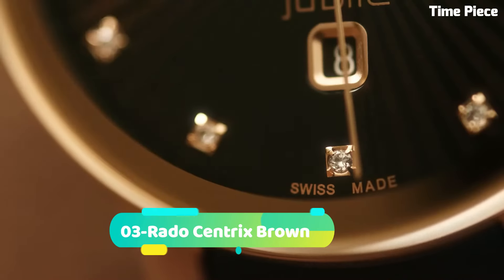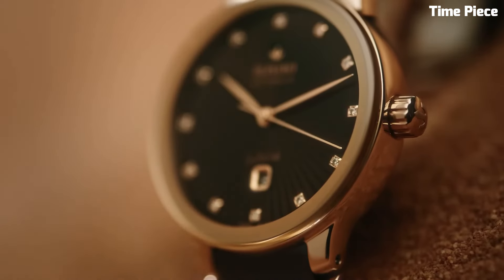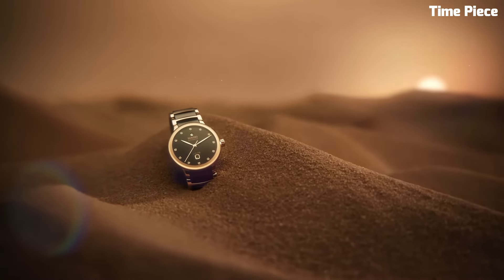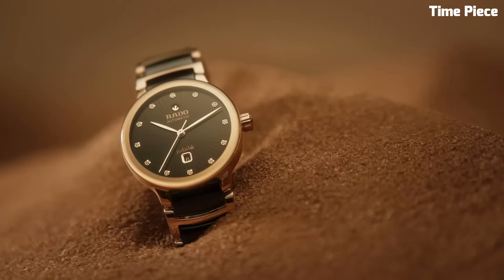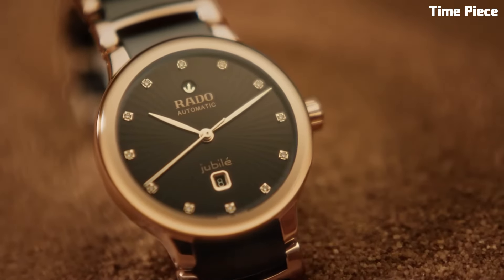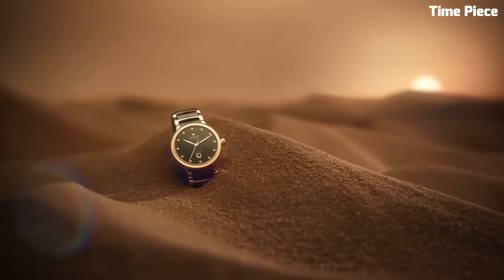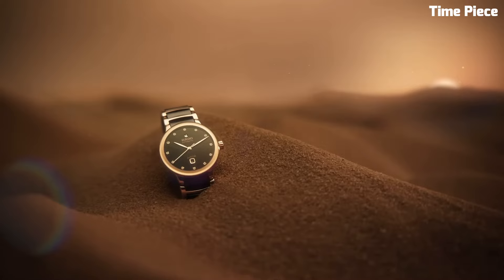Number three: the Rado Centrics Brown exudes timeless elegance with a modern twist. This Swiss watch features a stainless steel case and bracelet with a lustrous PVD brown coating, adding a touch of luxury. The captivating brown dial, complemented by rose gold tone hands and hour markers, exudes refined sophistication. Powered by a precise quartz movement, it guarantees accurate timekeeping. The Rado Centrics Brown is a perfect harmony of classic design and contemporary flair, making it a versatile and stylish timepiece for those who appreciate the best of both worlds.